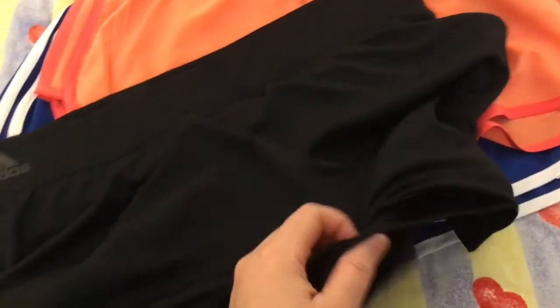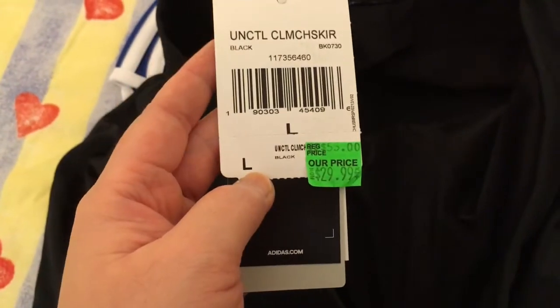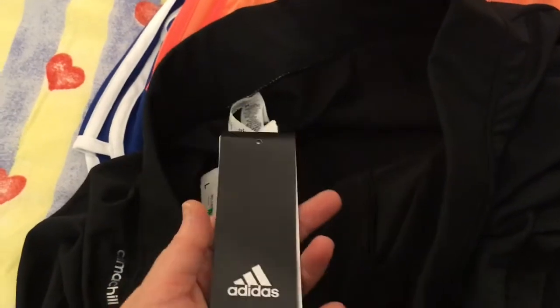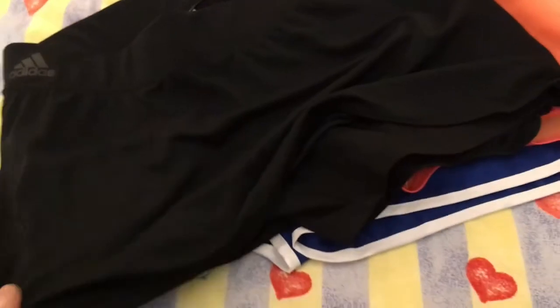This one had a green tag, and everything on a green tag is 30% off. It wasn't on the clearance rack — it was actually inside the store. It's $29.99 minus 30%, so it came down to around $20-$25. It's a tennis skirt-short — I love tennis shorts for working out, even though it's a skirt over tight shorts. That's how I like to wear my workout clothes. It's Adidas too.